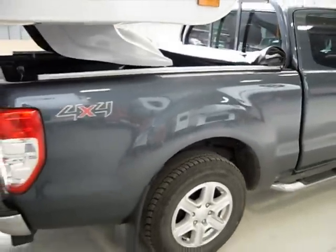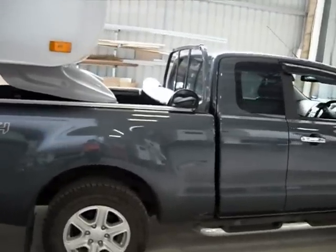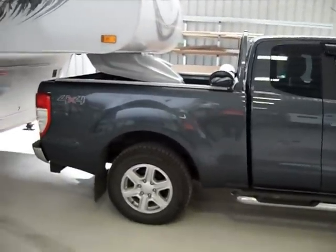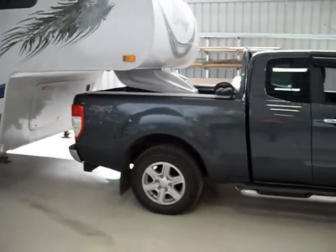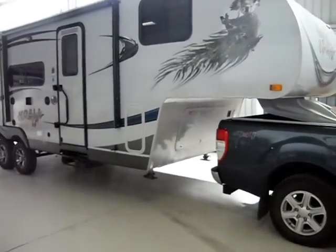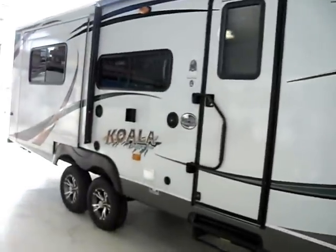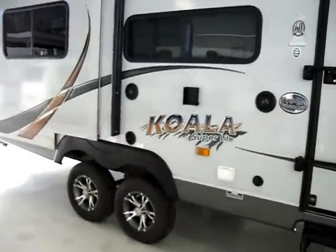It's a great trailer. It tracks well. The fuel consumption is around 15 to 16 litres per 100k, doing about 100km an hour. So that's the new package here at Fifth Wheelers Australia at Ballarat.